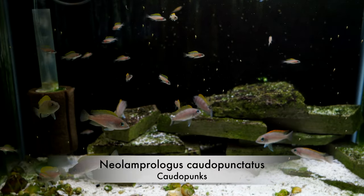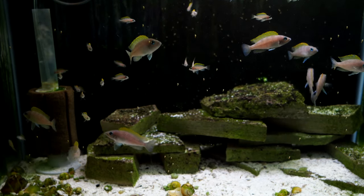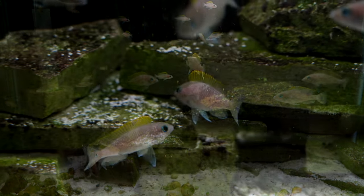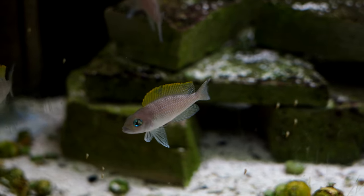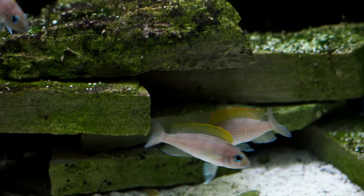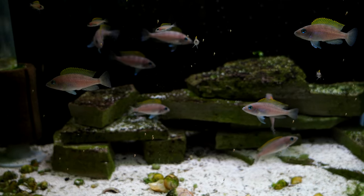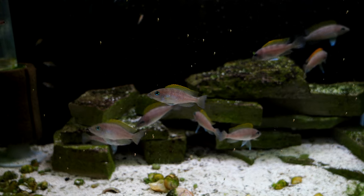Here we have our Neolamprologus caudopunctatus, otherwise known as the caudal punks — the red fin variety. If you've been watching the channel for any length of time, you know we had a disaster about a year ago where the sponge filter hose was disconnected and we lost all of our caudopunctatus in this tank and another one, leaving us down to nine. It took a while for them to start breeding again, but they eventually did — that's why you're seeing the fry here. I absolutely love these fish. I love the bright blue eyes. Every once in a while you'll see both males and females get these dark vertical bars, which is basically a warning to the other fish, usually meaning they are protecting eggs or some fry. We've got two pairs at this point that will breed, and for the most part the other fish will stay clear of their territory.